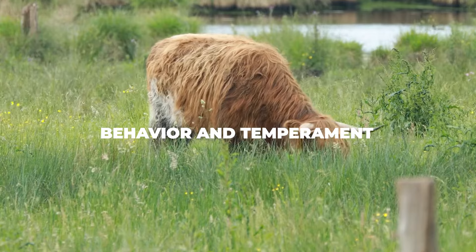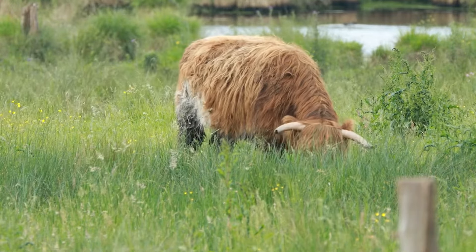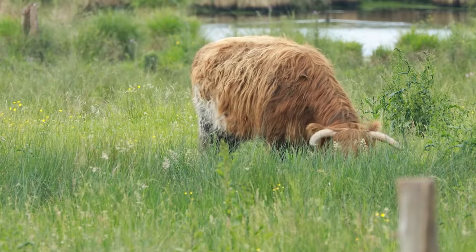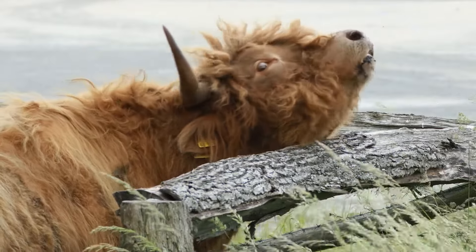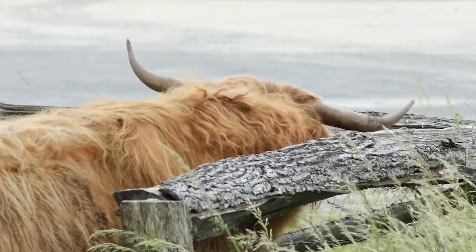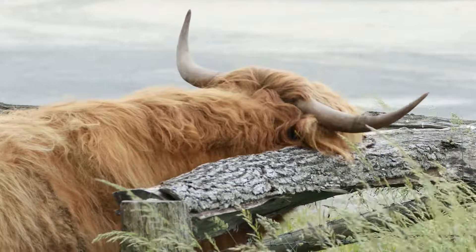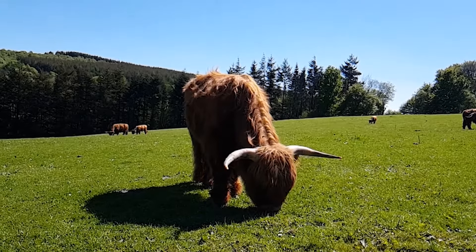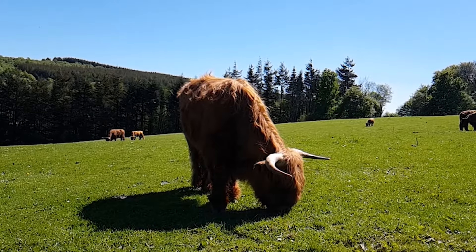Highland cows are social creatures that thrive in large groups. Their group hierarchy is established quickly, with a single dominant male taking the lead, determined primarily by age and gender. They display a wide range of emotions including fear, stress, anxiety and affability, and are highly intelligent, capable of remembering faces long after first meeting humans. Each individual has its own distinct personality, but they are generally very kind and amicable, rarely stirring up problems. They can easily bond with humans and other creatures, and are very non-confrontational unless they have calves around. They can identify threats from a distance and, travelling in herds, are much more likely to survive predator attacks than average cows.